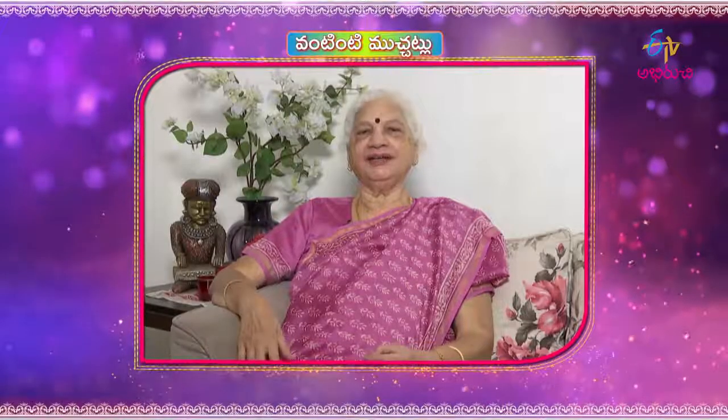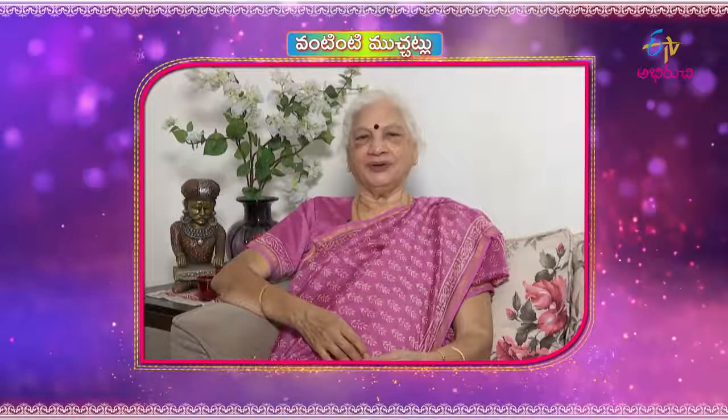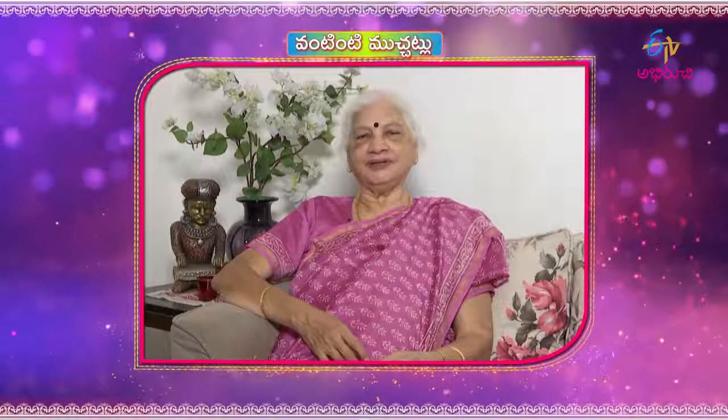Welcome to ETV. Today, we will talk about EZIGA.